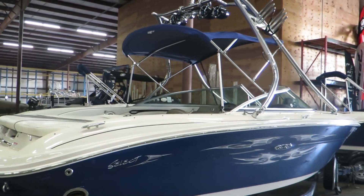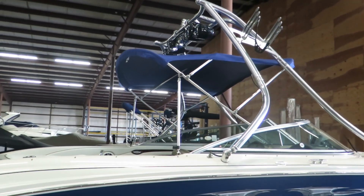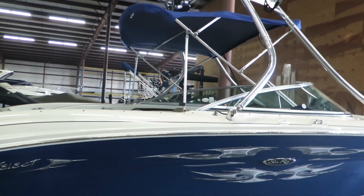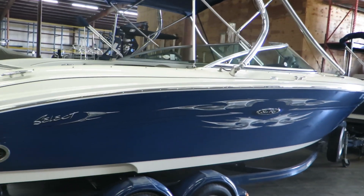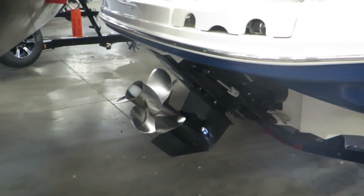As you can see up top, it has four tower speakers and lights as well. There's a bimini top that you can either leave up or take down. It's on a tandem axle trailer, and it's driven by a Bravo 3.